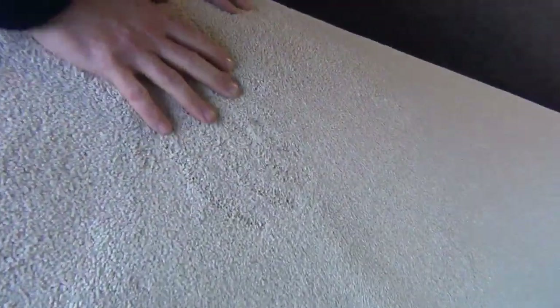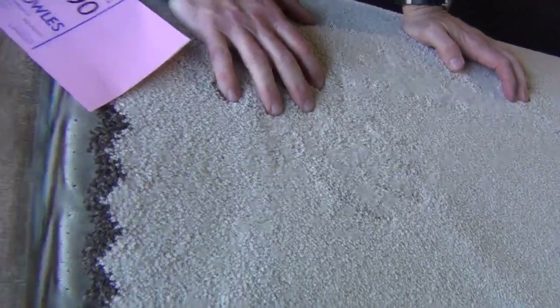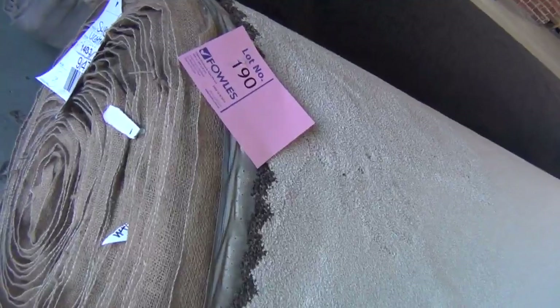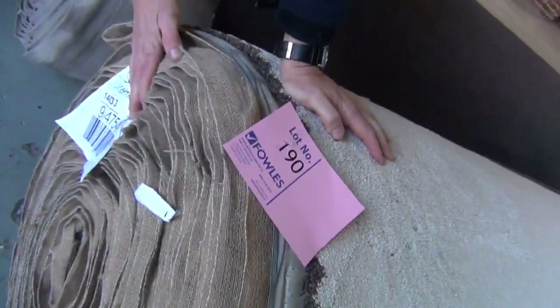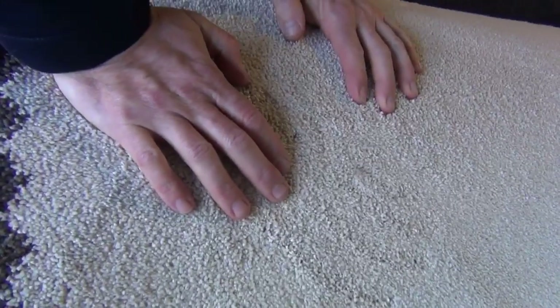This is the 75 ounce solution dyed nylon, lot number 190, right at the end here. This is a $190 a metre carpet — the last roll. We had them come up last week and I think it made around about $50 a metre, so really good value — $120 a metre off. This roll is 35.9 metres, so that's a beautiful quality twist pile. It doesn't get much better.